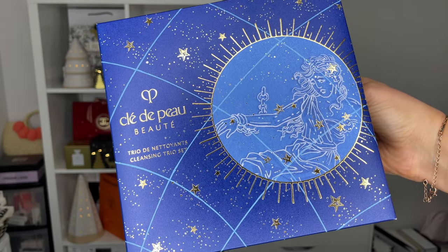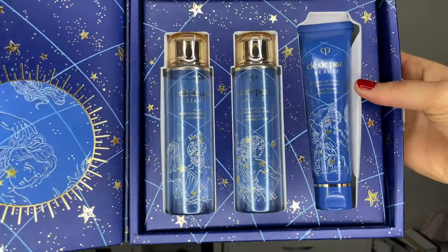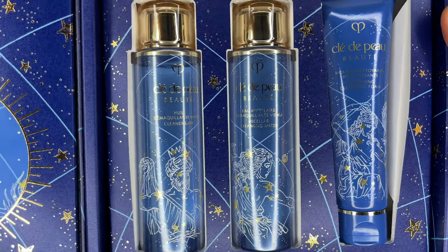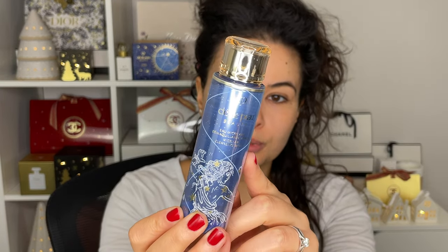Clé de Peau sent me this cleansing trio. Inside the kit you get three cleansing products. There's only going to be one I use today because one is a cleansing oil — which is great for nighttime when you want to remove your makeup. I love a cleansing oil or cleansing balm; it really breaks down all makeup, so it's more for the evening. The product I'm probably going to use today is the micellar cleansing water — you can also use it at night to remove makeup, and I prefer a cleansing oil because I tend to wear heavier makeup, but this is a really beautiful cleanser.